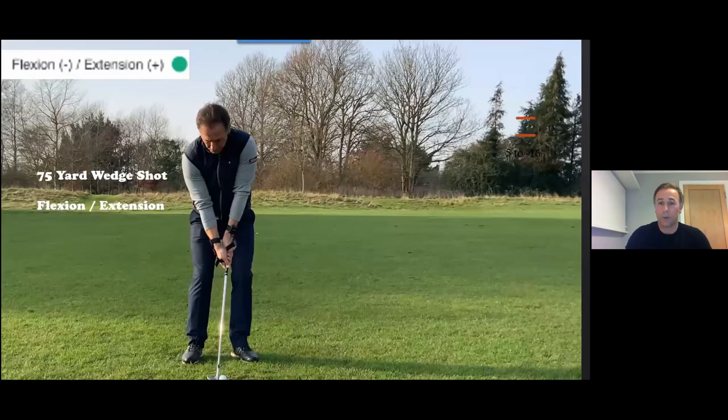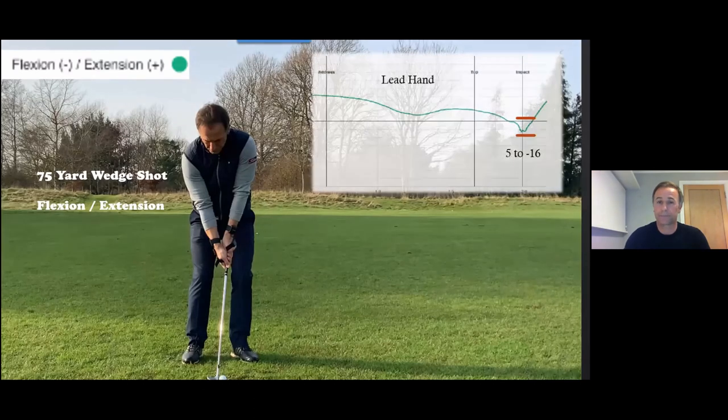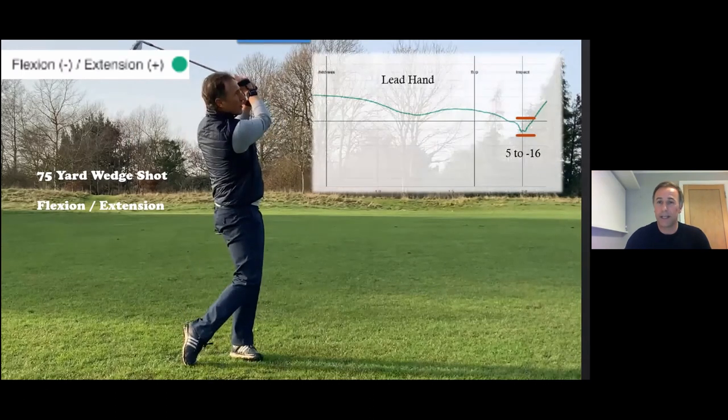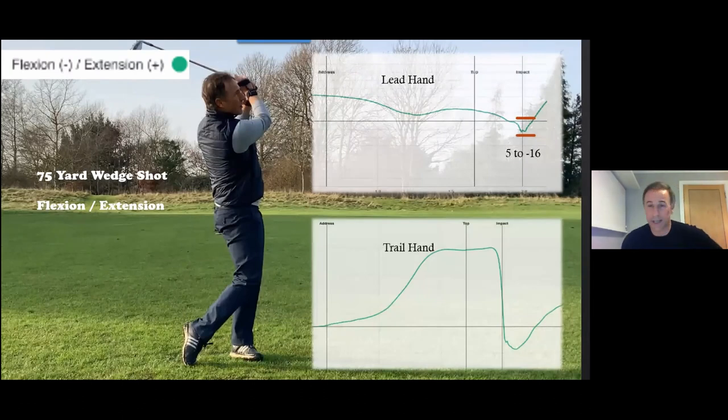Moving into HackMotion — how I use it to bring about the right impact numbers and help someone control loft. Some of us prefer Trackman-style tiles, some like tables. My preference is graphs, because we can see movement over time. This is a 75-yard wedge shot. I like to look at each individual hand and each individual movement separately — that's just the way my brain works, though people can use it differently, which I think is the beauty of the system.